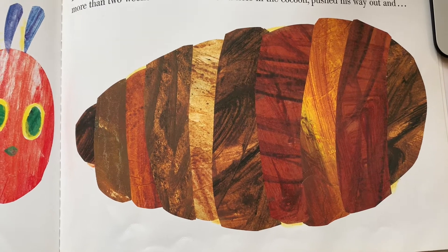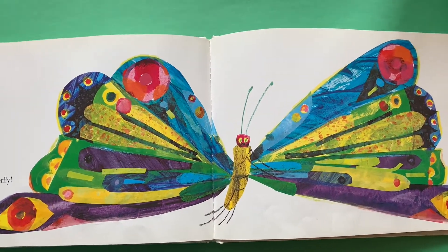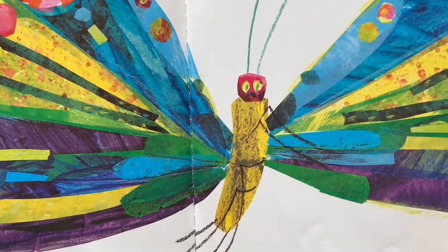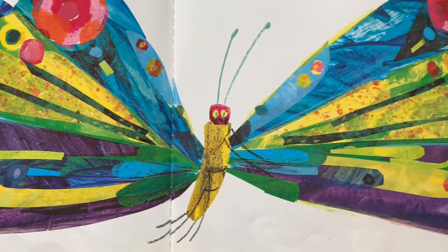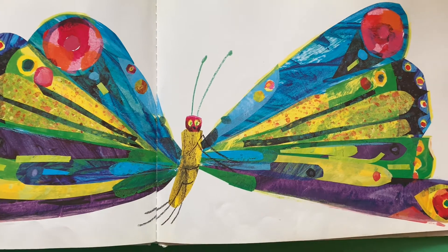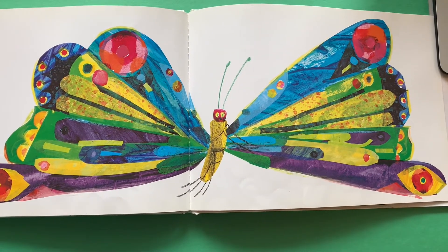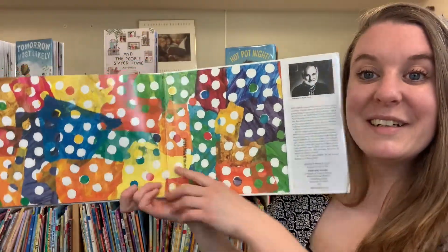He nibbled a hole in the cocoon, pushed his way out, and he was a beautiful butterfly. The end.